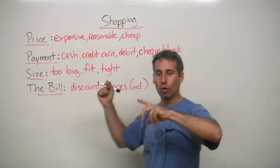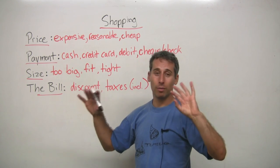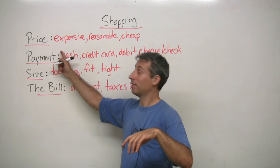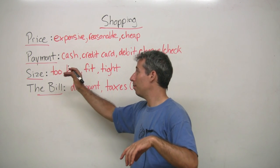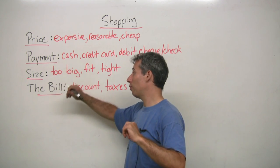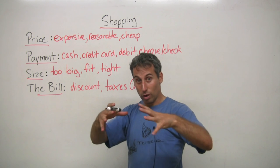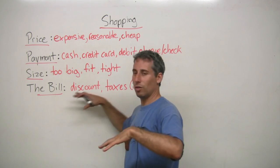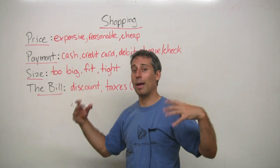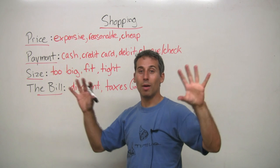One of the most important things apart from the style is the price, the payment — how you're going to pay for something — whether the shoe is correct and right for your feet, and when you're finally paying. So I'm just going to give you a bit of vocabulary around that and then we're going to do a little drama about that.